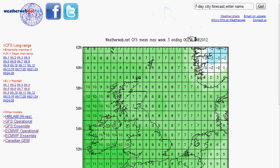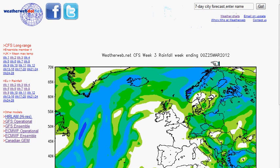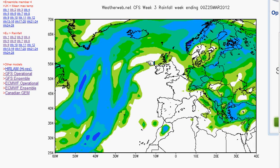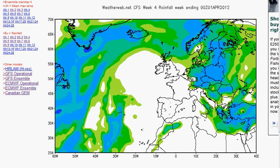Into week three, there are breaks of rain just coming into northern parts of Scotland and Northern Ireland, but generally dry down to the south. This takes us up to Sunday the 25th of March. Looking at week four, taking us up to Sunday the 1st of April — we're still dry across the south.